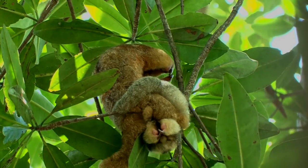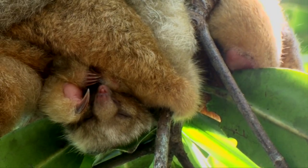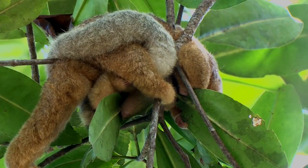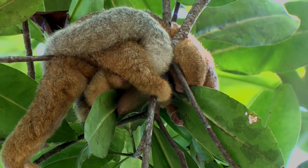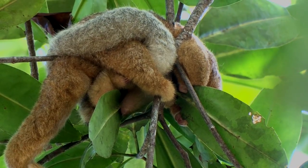In one study, silky anteaters climbed through 38 trees and ate 3,000 ants each night. Despite so many ants, they hardly meet their energy needs and seem to be constantly on the edge between life and death.